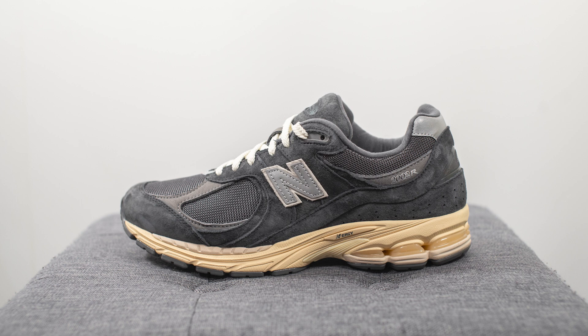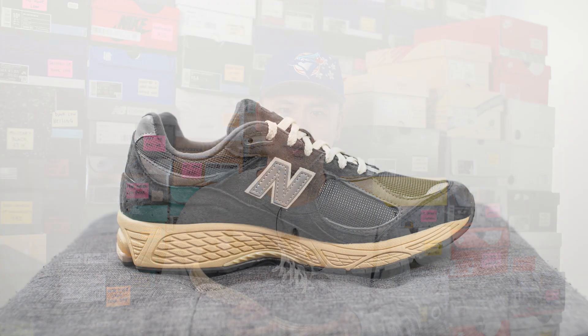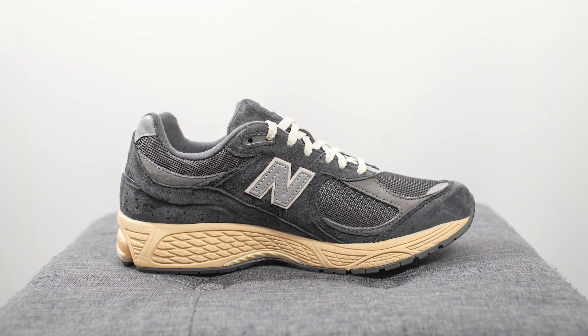This is the New Balance 2002R in the Phantom and Magnet colorway — style code M2002RHO. These recently arrived in Canada on newbalance.ca as well as some boutiques, retailing for $170 Canadian. I suspect if they arrive in the US they should retail for $140 USD. Originally rumored to be an Asia exclusive, Canada and Europe have now received them, and I'd be very surprised if these weren't a worldwide release.